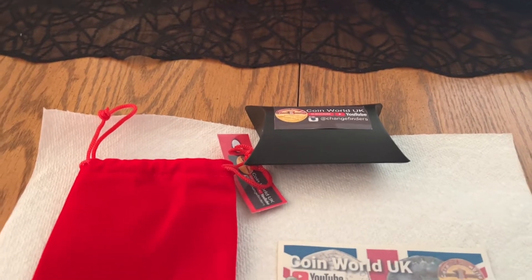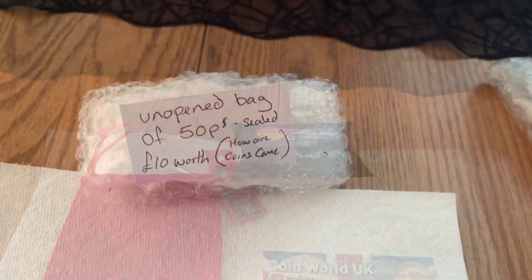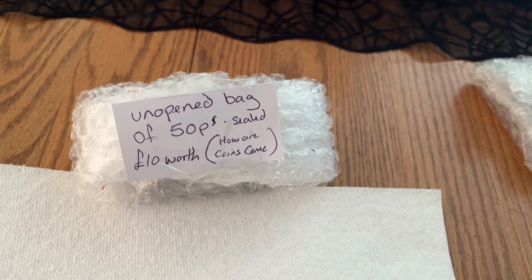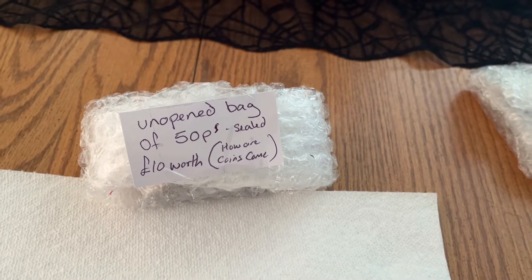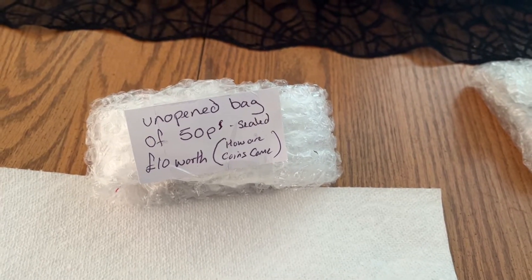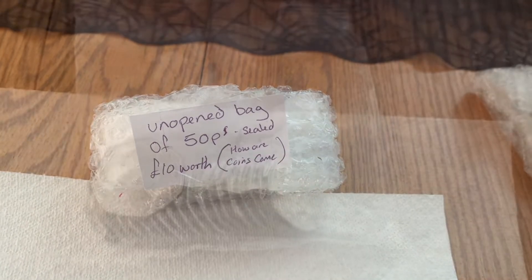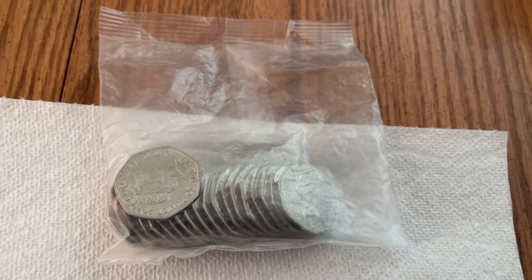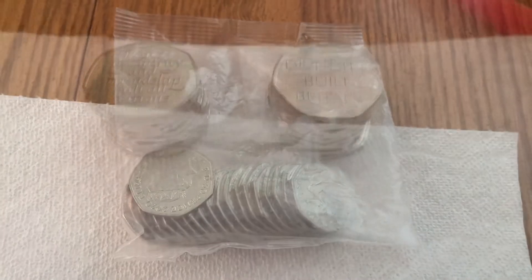This is the main thing I was looking forward to for her birthday — she was born on Halloween. I have an unopened bag of 50 pence, sealed, ten pounds worth. This is how coins are handed out there; they don't have rolls, they have bags. Let's check this out — sure enough, they come in bags. Very interesting, let's see what we have.